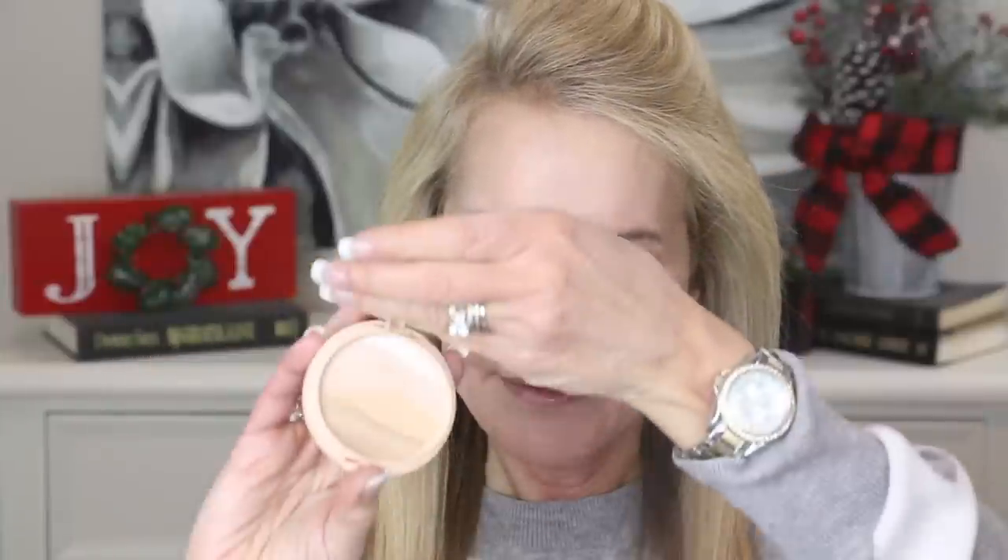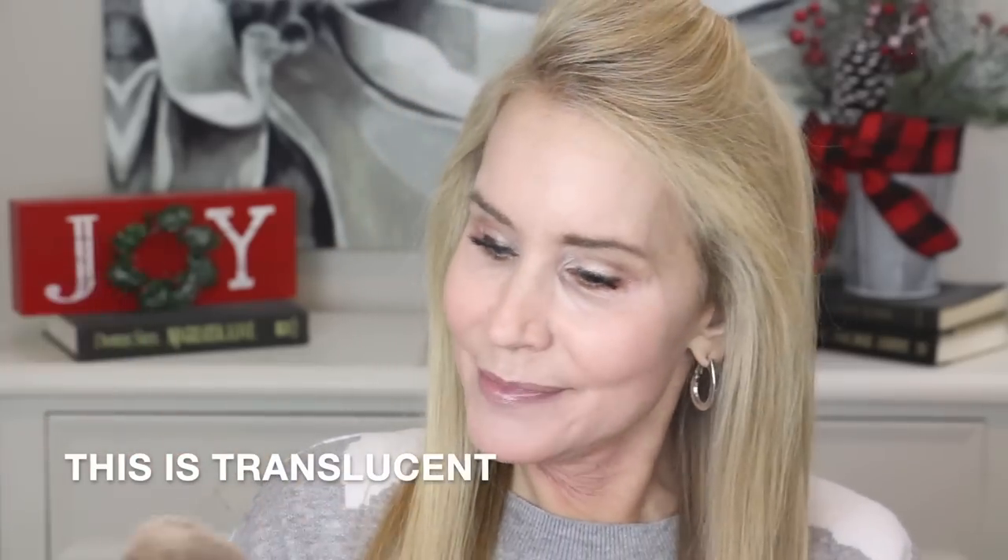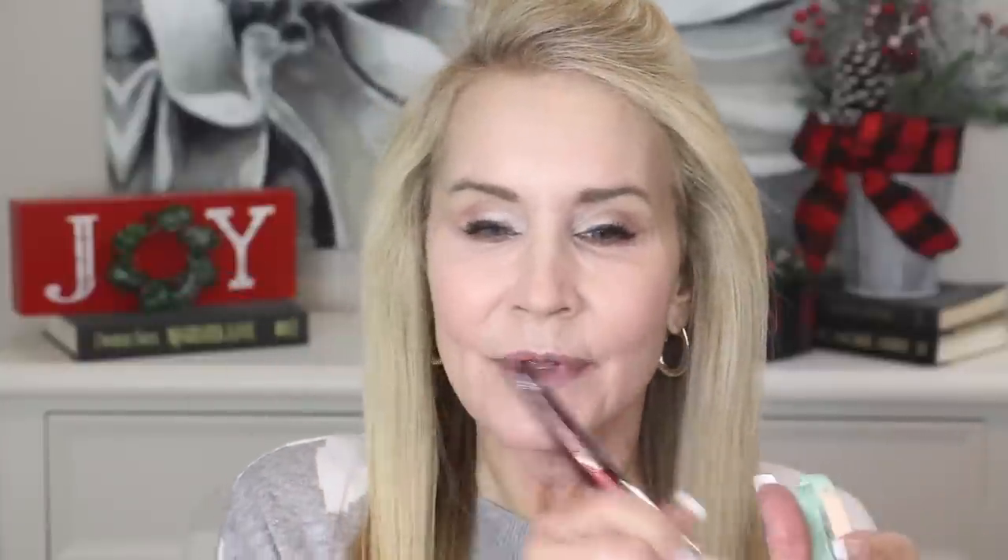I'm going to set everything today with a setting powder — actually this is a pressed powder but I've been using it as a setting powder and I really like it. This is the Physicians Formula Butter Believe It Face Powder — it has a beautiful gradation of color. I'll take my BK Beauty 103 powder brush, start in the middle, and it just nulls everything out very nicely, setting that foundation and concealer. I'll put a little down on the neck to try to blend in those neck wrinkles.